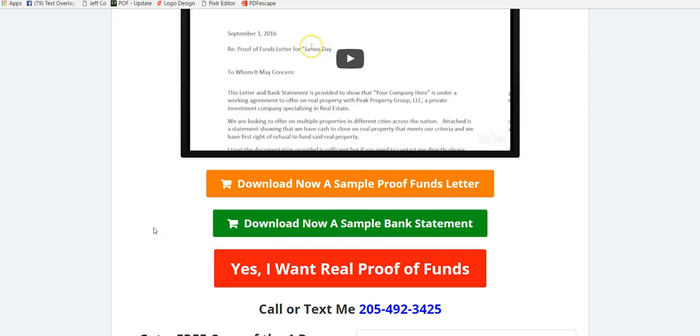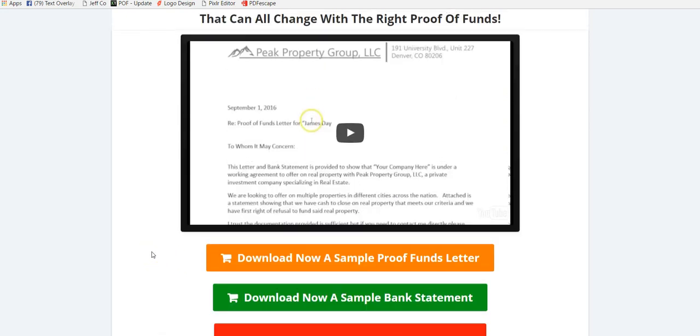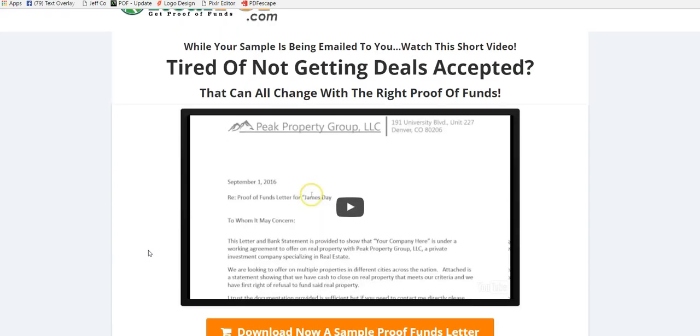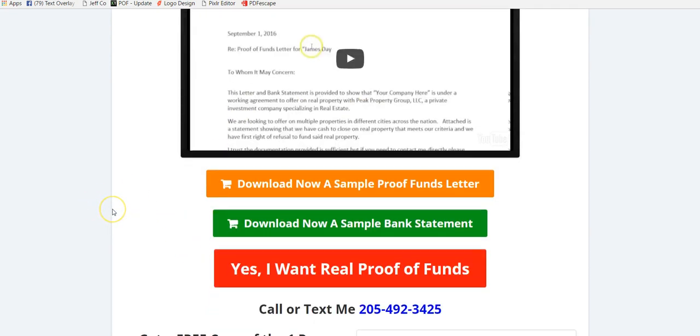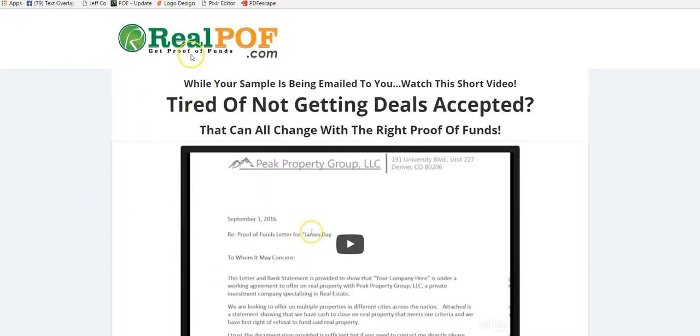They'll know you have the money — there's a verifiable number that a seller or Realtor can call. If you actually want the service, you can go to yes, I want real proof of funds. There's a one-time yearly fee and you can use it unlimited — as many times as you need, however many offers you want to place each month or week. You'll receive an updated bank statement each month along with the letter. Just go to realpof.com to start using proof of funds to get more of your offers accepted.